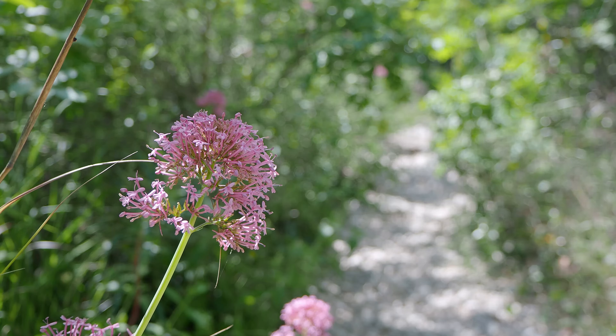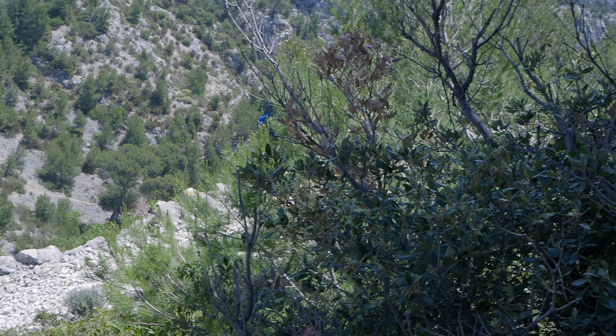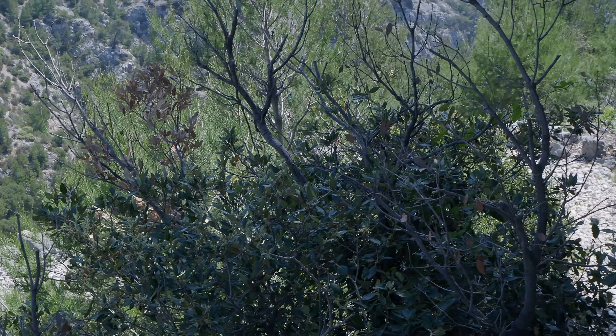After a short break, we left En Vau and headed to the Col de Devenson, an area of the Calanques less traveled, where you can find vertical cliffs offering beautiful landscapes.